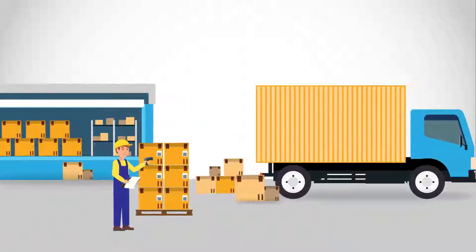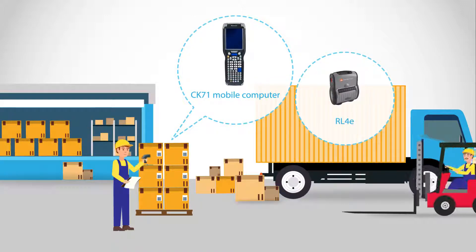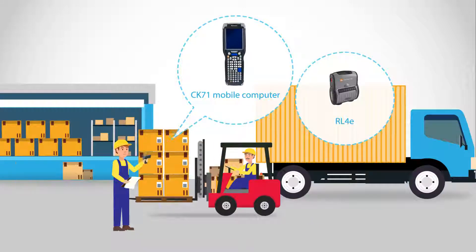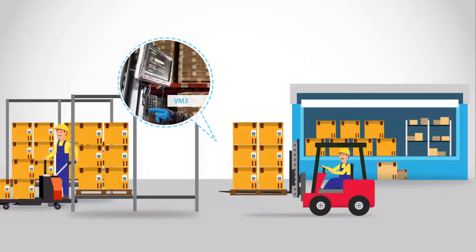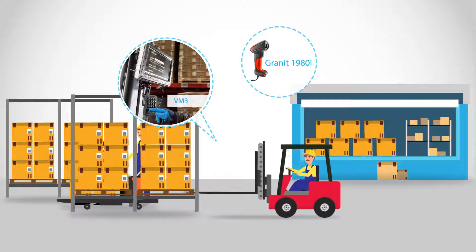At receiving, an ultra-rugged mobile computer paired with a mobile printer quickly captures all critical information, including photos for Q&A, and updates the balance on hand in real-time. A vehicle-mounted computer and near-far-range scanner keep the forklift active and greatly reduce dock-to-stock cycle time.